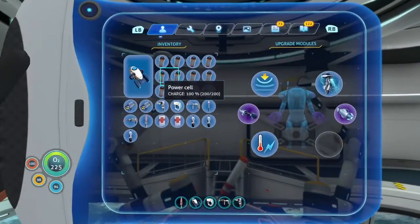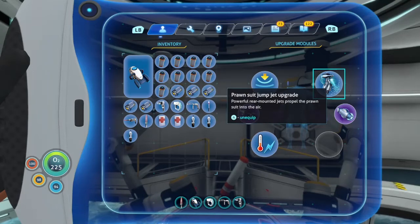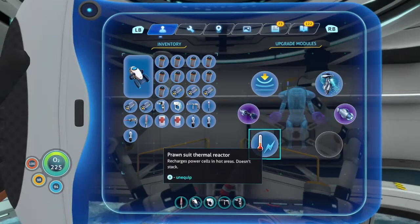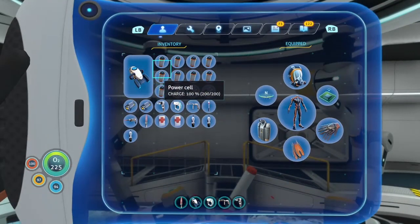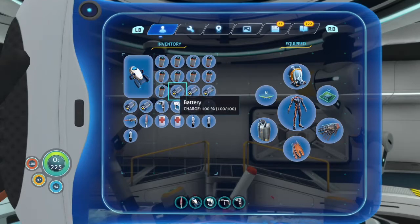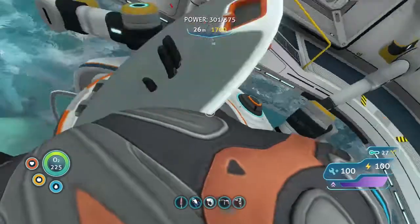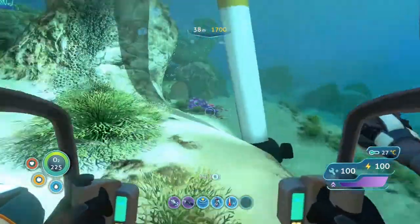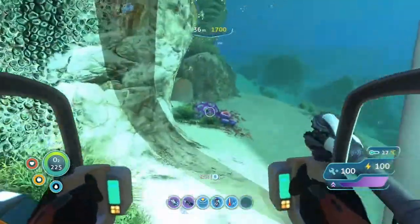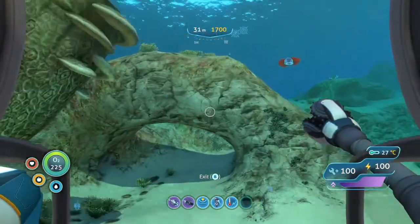We are fully charged. We have also slightly upgraded the prawn suit so now we can go even further — jump jets have been upgraded. We've got the thermal reactor which powers the power cells in hot areas. I also have a lot of power cells spare and a lot of batteries.